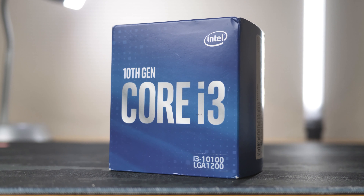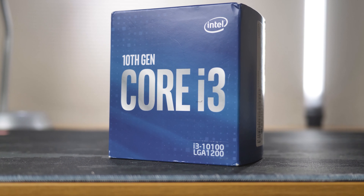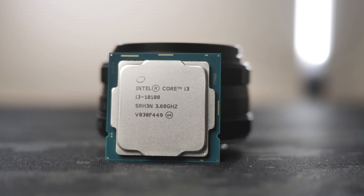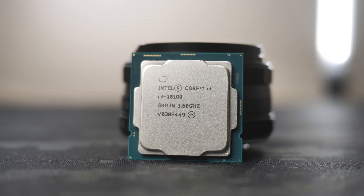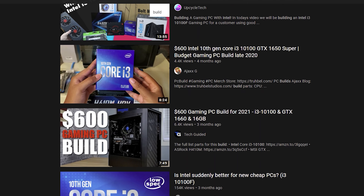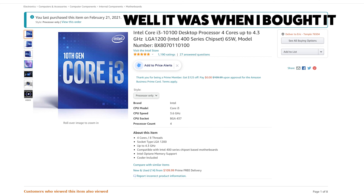I never thought I'd see the day, but I've actually been recommending some folks to look at pre-builds. But if we focus on this machine right here, we actually have an Intel build because honestly, all of my recent builds have been AMD Ryzen related. Now this is their four core CPU, which you may have seen recommended in a lot of budget PC builds as of the last few months, because it's actually always in stock more than likely.